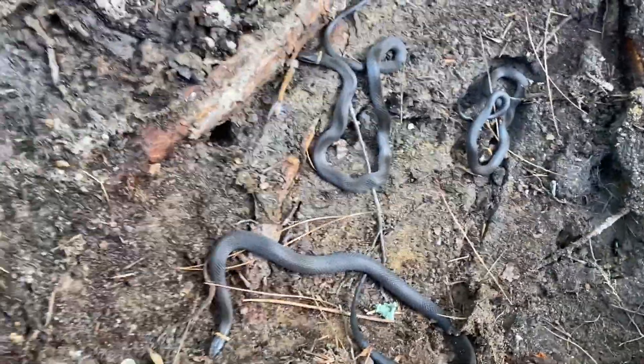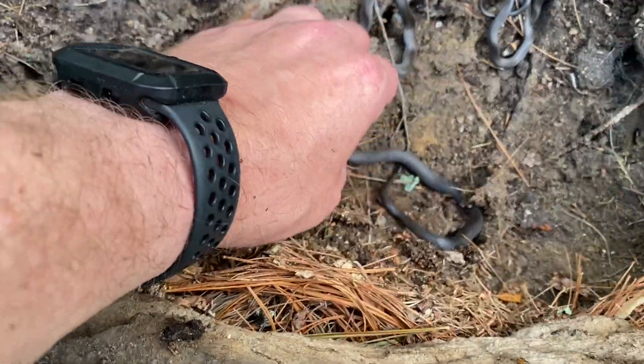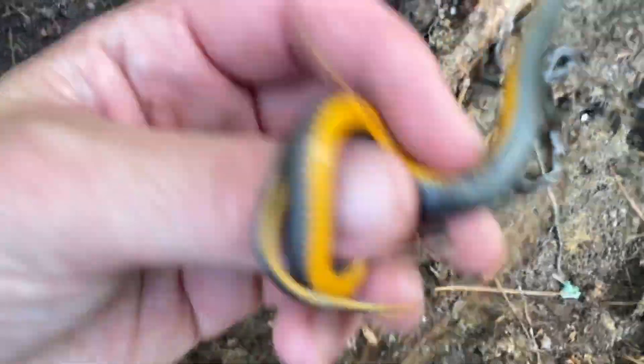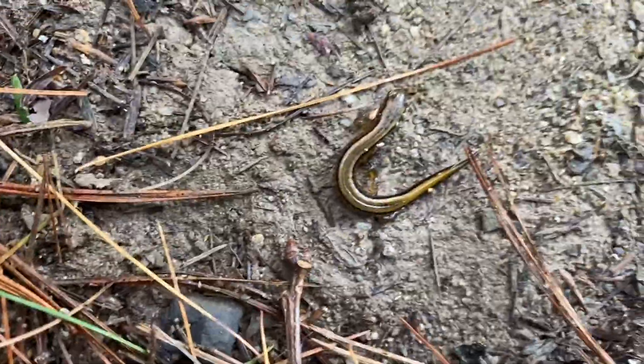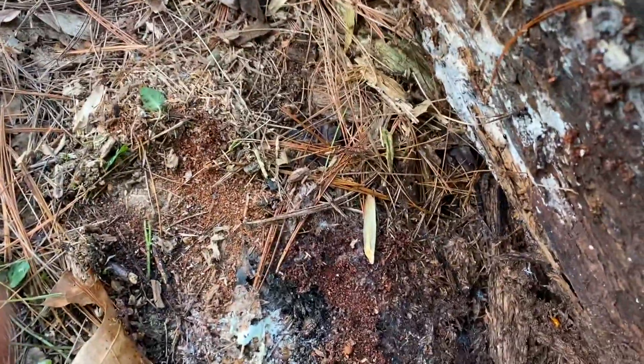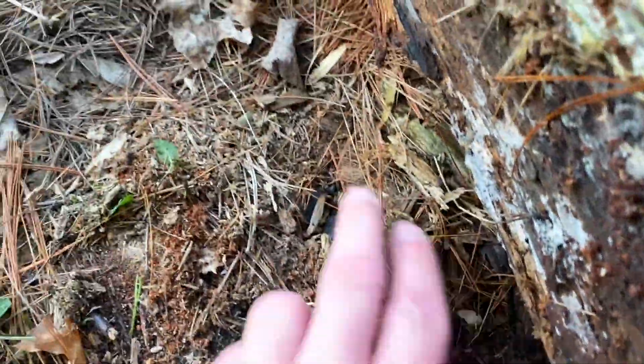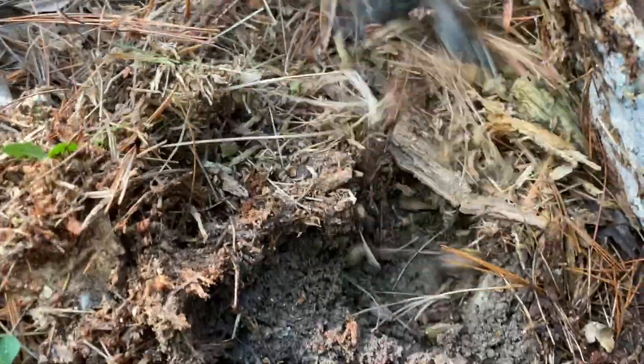Once again, here's some more ringnecks — I've got to be over ten for the day. You can see they've got this really cool pattern. I believe this is a two-line salamander. Another herp — a toad, he's burrowing himself. Here's another two-line salamander.